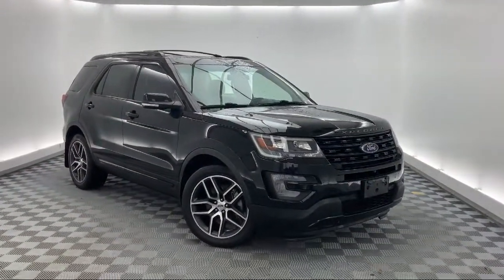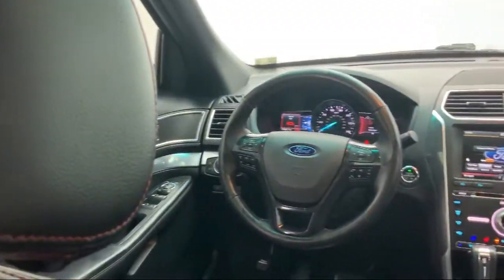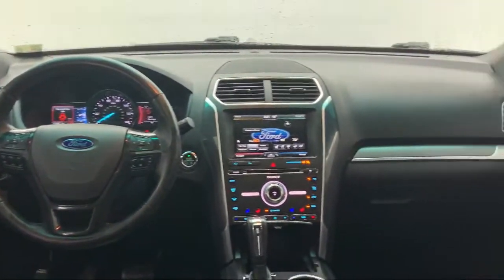Sony audio system with single CD and MP3 compatible, heated front seats, and has less than 75,000 miles on the odometer.